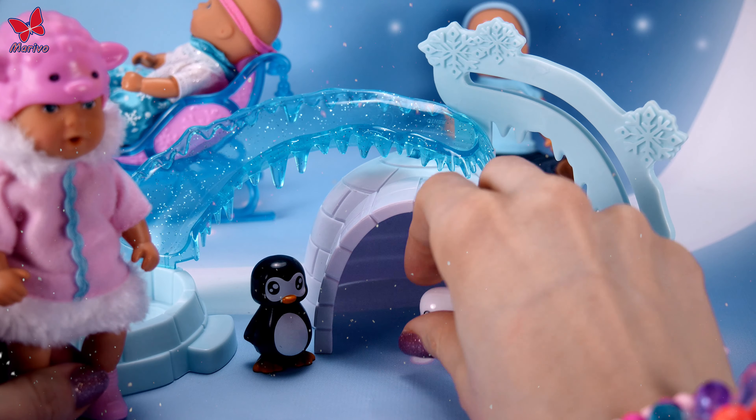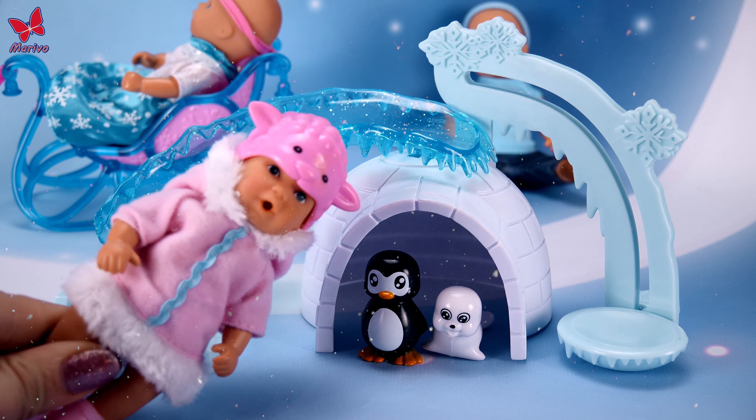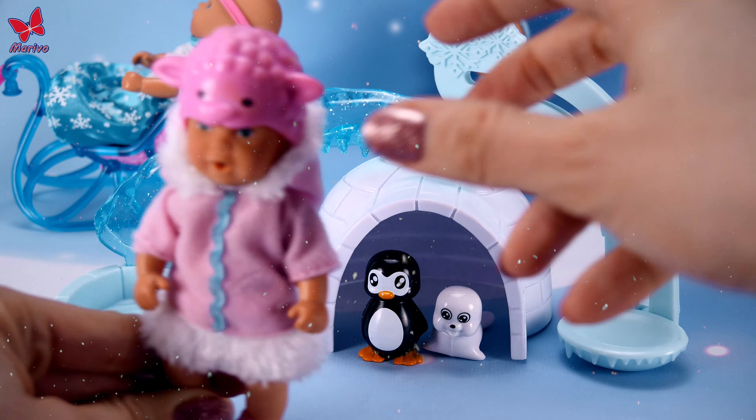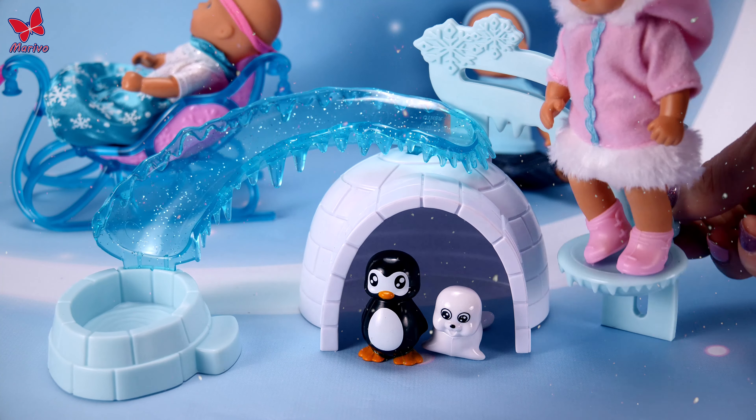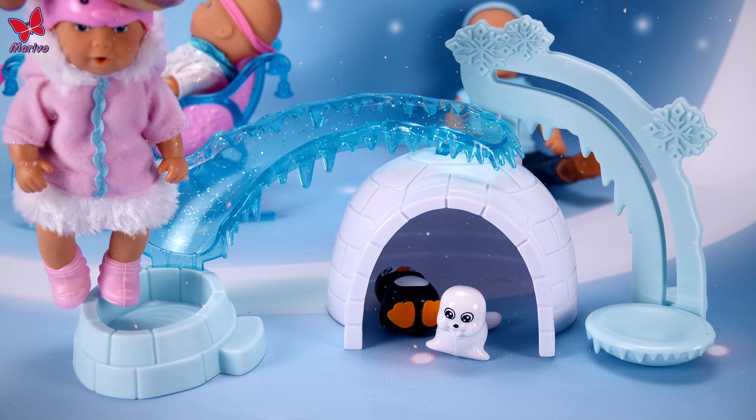This igloo is for the little animals, because unfortunately the kids won't fit in there. What about the slide? Let's try — I think you're a little bit too big.